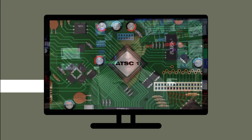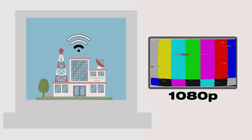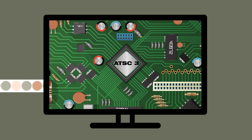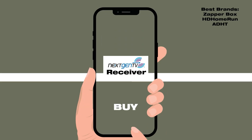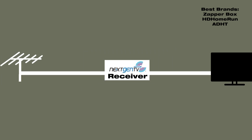Most televisions today, like the one you may have at home, have built-in ATSC-1 receivers, allowing you to pick up the high definition broadcast we mentioned earlier. But some newer TVs from these retailers have built-in ATSC-3 receivers, allowing you to pick up the new 4K broadcast signal. But if you aren't in a place to upgrade to a new TV, you can also just purchase a next-gen TV receiver and plug that into your TV and your antenna.